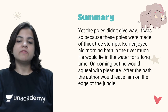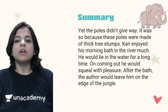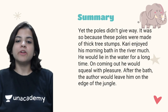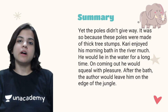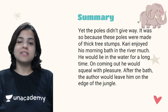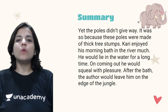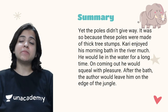Kari enjoyed his morning bath in the river. He would lie in the water for a long time, and on coming out he would squeal with pleasure. After the bath, the author would leave him on the edge of the jungle. Squealing is a sound animals release when they are happy, or sometimes even in pain.